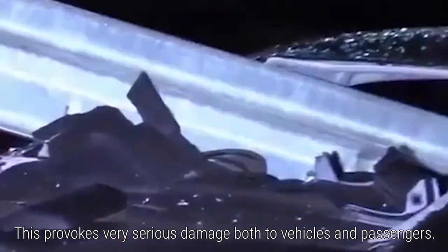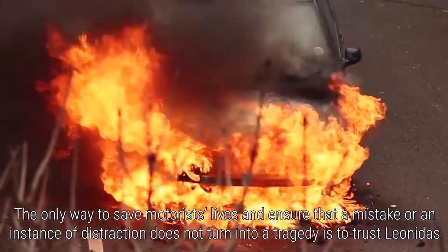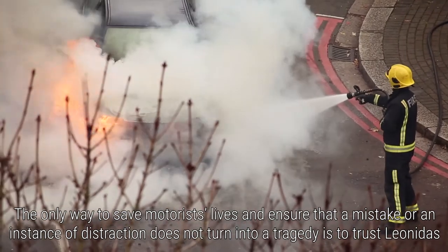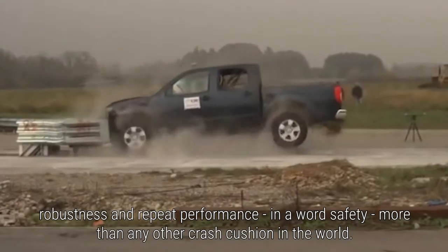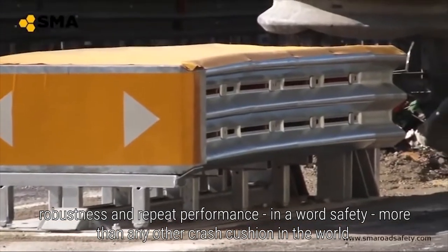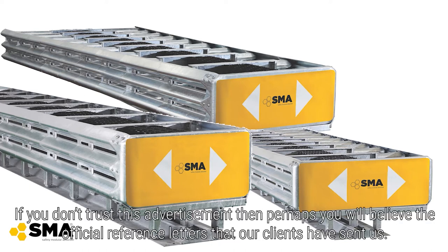This provokes very serious damage to both vehicles and passengers. The only way to save motorists' lives and ensure that a mistake or an instance of distraction does not turn into a tragedy is to trust Leonidas — the crash cushion which guarantees reliability, robustness and repeat performance. In a word: safety, more than any other crash cushion in the world. To find out more, visit www.leonidas-cc.com.